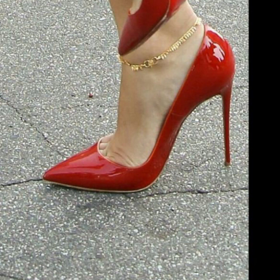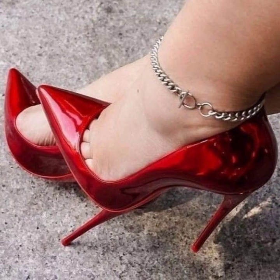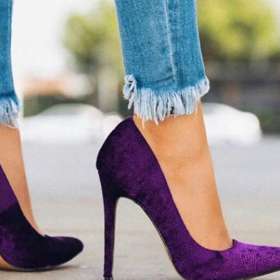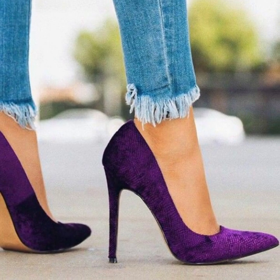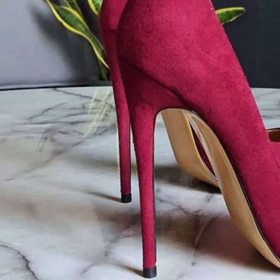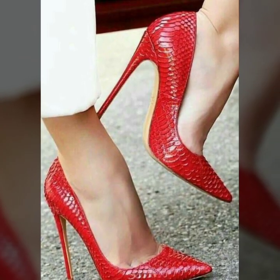If you like my videos, please download them. If you like this stylish unique photo collection, take a screenshot and save it to your mobile. I have uploaded modern pencil heel pumps designs. If you have new ideas for unique photo collection ideas, please tell me in the comment section — tell me how you liked my videos.